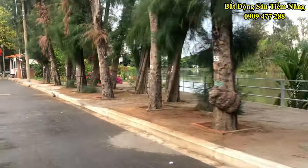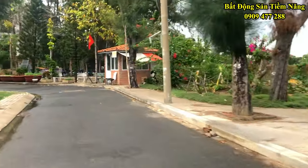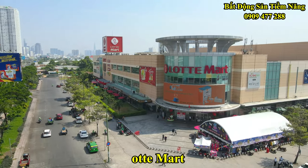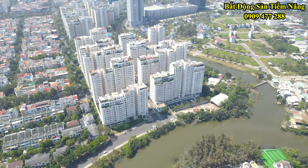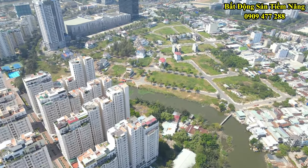Bên cạnh đó, tiện ích xung quanh khu vực không thể không đề cập đến bởi sự tiện nghi và hiện đại khi bất động sản gần với SC Vivo City, Crescent Mall, Lotte Mart, các khu chợ và trường đại học nổi tiếng như RMIT, Tôn Đức Thắng. Bây giờ, chúng ta hãy cùng hướng vào màn hình để xem lại những hình ảnh được ghi hình xung quanh vị trí mà bất động sản đang chào bán.